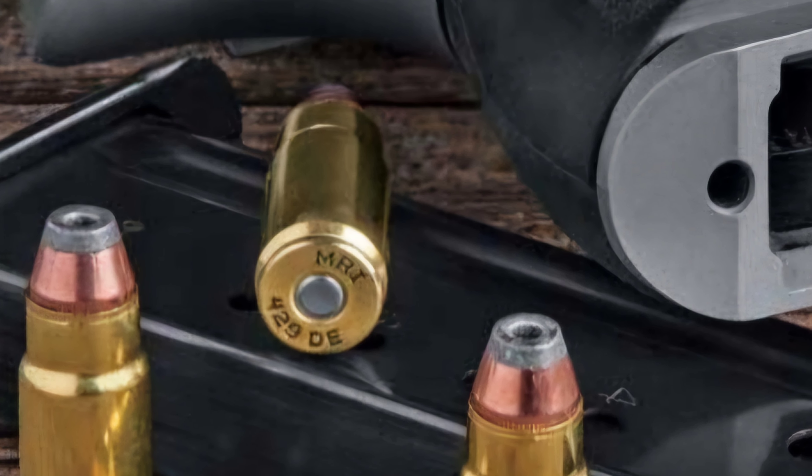Overall, the .429 DE does appear to be a particularly niche caliber. From what I found, it's only chambered in Desert Eagles, and I wasn't able to find anyone attempting to put this in anything other than a Desert Eagle. Ammo does appear to still be readily available online. However, given the lack of guns chambered for this caliber, as well as people generally preferring the much more common .357, .44, or especially the .50 AE chamberings for Desert Eagles, it honestly doesn't look too good for the .429 Desert Eagle — I would say it's probably going to be another .440 Corbin.